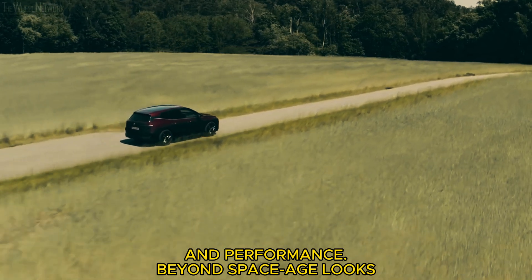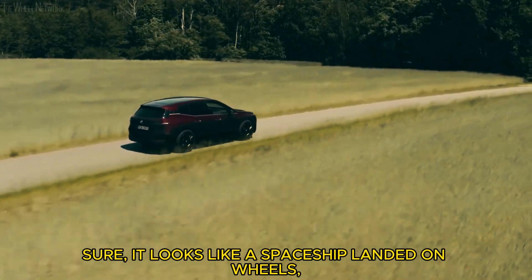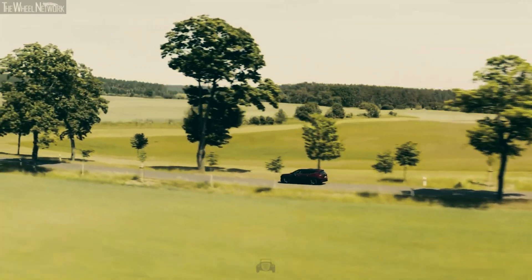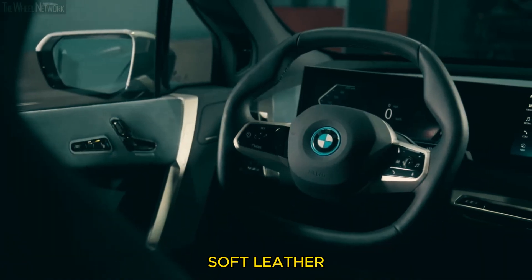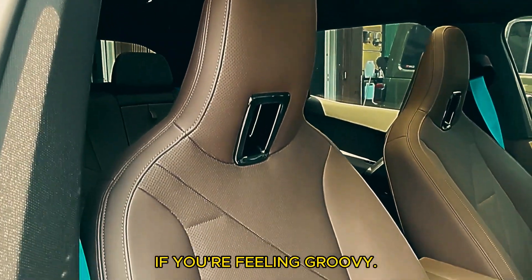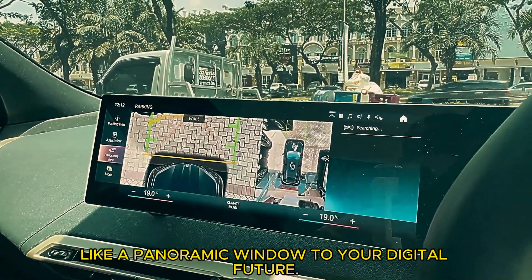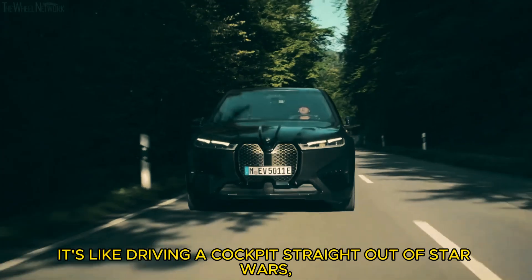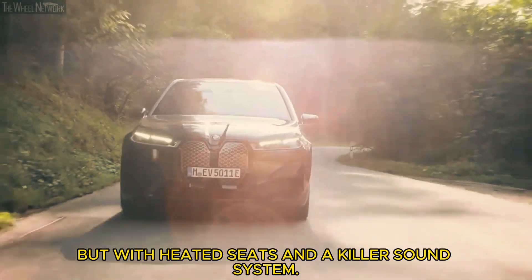Beyond space-age looks — sure, it looks like a spaceship landed on wheels, but the iX is more than just a pretty face. Inside, it's a first-class lounge bathed in moonlight soft leather, or eco-friendly fabric if you're feeling groovy. A curved touchscreen stretches across the dash like a panoramic window to your digital future. It's like driving a cockpit straight out of Star Wars, but with heated seats and a killer sound system.